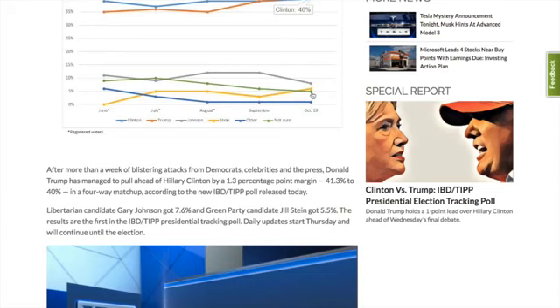Once you hit that 5 percent threshold, then of course you're eligible for federal funding, presuming you get 5 percent of the vote. At this time, given that they have an accuracy of 0.9 percent, she's right on the borderline of potentially getting this 5 percent. But she's trending upward, so this is very encouraging. And this is just this one particular poll, which is actually the most accurate poll that we have.